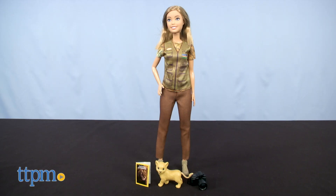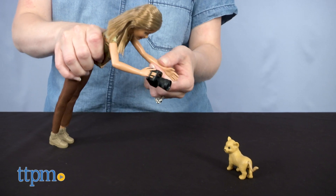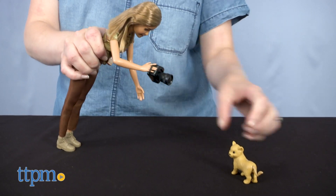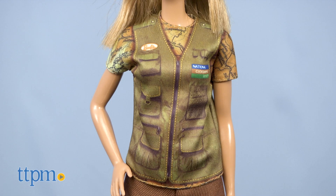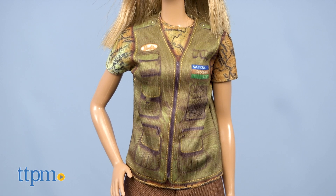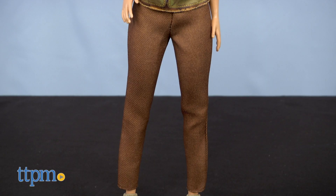Girls can help the photojournalist doll tell important stories with pictures through this doll's pretend camera accessory. Maybe you can snap some photos of the cute lion cub figure that comes with the doll. A third accessory is a National Geographic magazine. The doll wears a short-sleeved shirt printed with a National Geographic Society vest, brown pants, and brown boots.